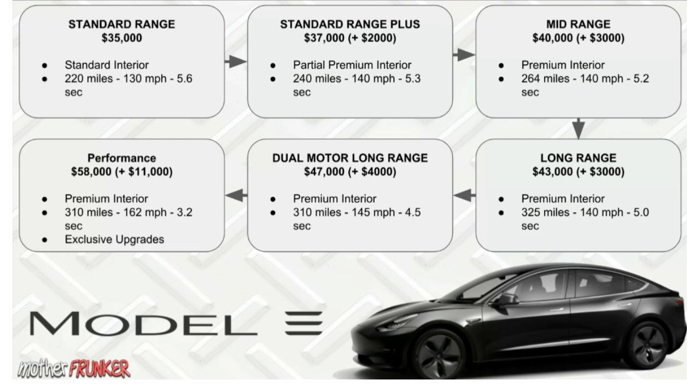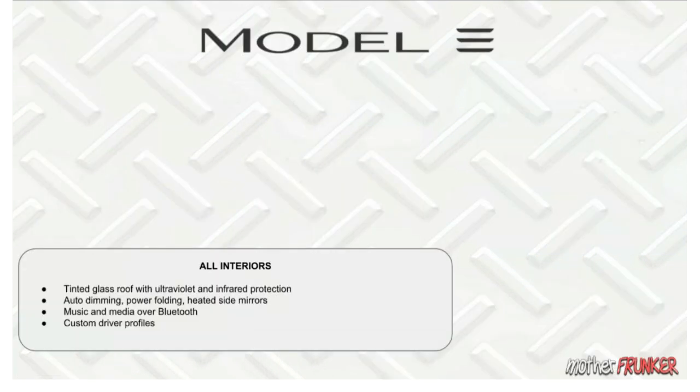The Performance model also has exclusive upgrades specific to it. Now I want to talk about the different interior packages. There are three: Standard, Partial Premium, and Premium. Standard interior is only on the $35,000 Standard Range. Standard Range Plus is the only one with Partial Premium interior. Everything else comes with full Premium interior.